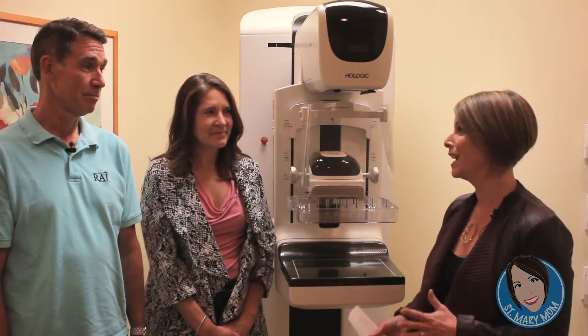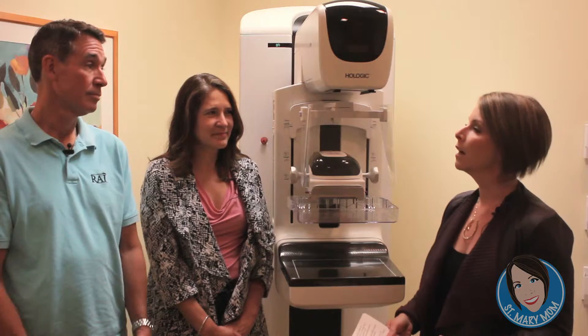Joining me today is Dr. Stacey Kreischer, a surgeon and breast care specialist here at the hospital, as well as Dr. Roy Prager with the radiology department. Thank you both so much for being here today. I know your schedules are busy and I appreciate you taking the time. So 3D mammography — this is really exciting and very new for the hospital.